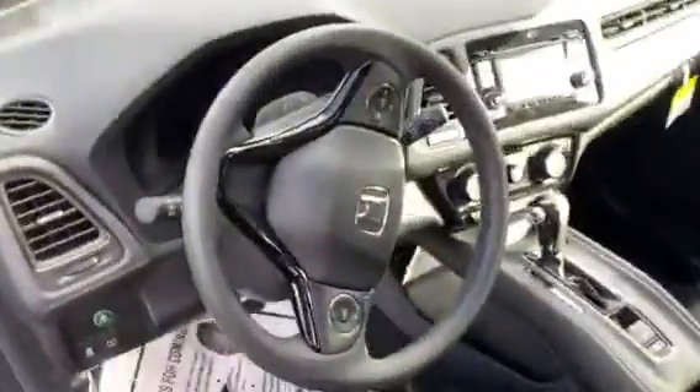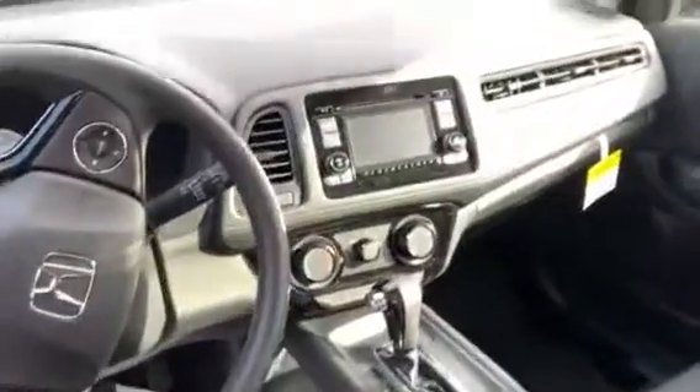Come take a look inside the vehicle. All your driver controls are at your fingertips on the steering wheel. You'll have a nice color display system with multi-angle backup camera, Bluetooth capabilities, even an electronic parking brake, and plenty of cargo space or passenger space in the rear.